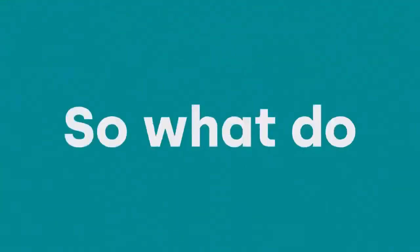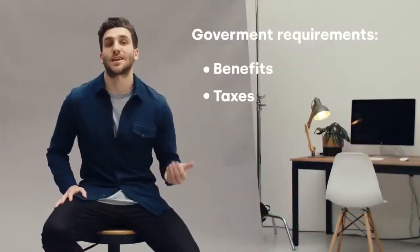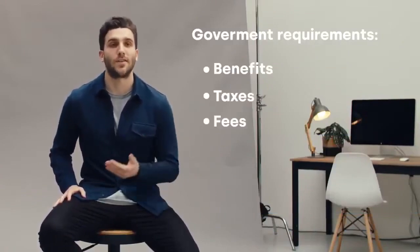Now, while the EOR takes care of all this, it's the company's responsibility to pay the employer costs. So what do employer costs actually entail? Employer costs are the benefits, the taxes, and the fees a government actually requires the employer to pay when hiring in their country. These costs are based on the employee's salary. They're different in every country, and they can change year over year.